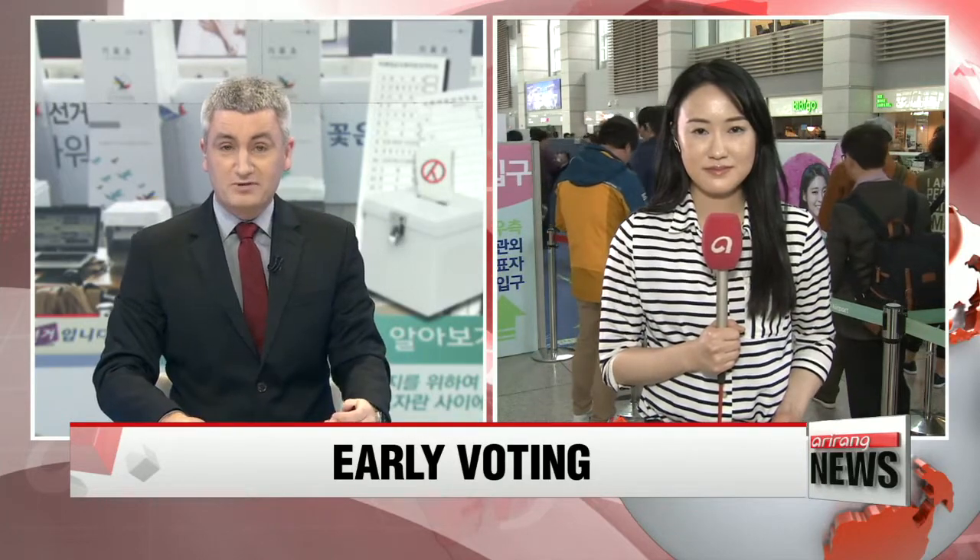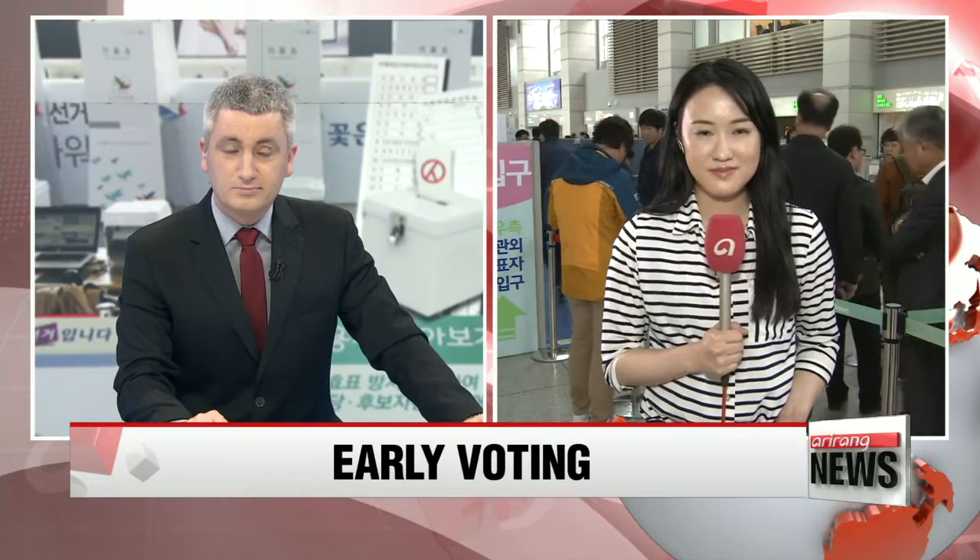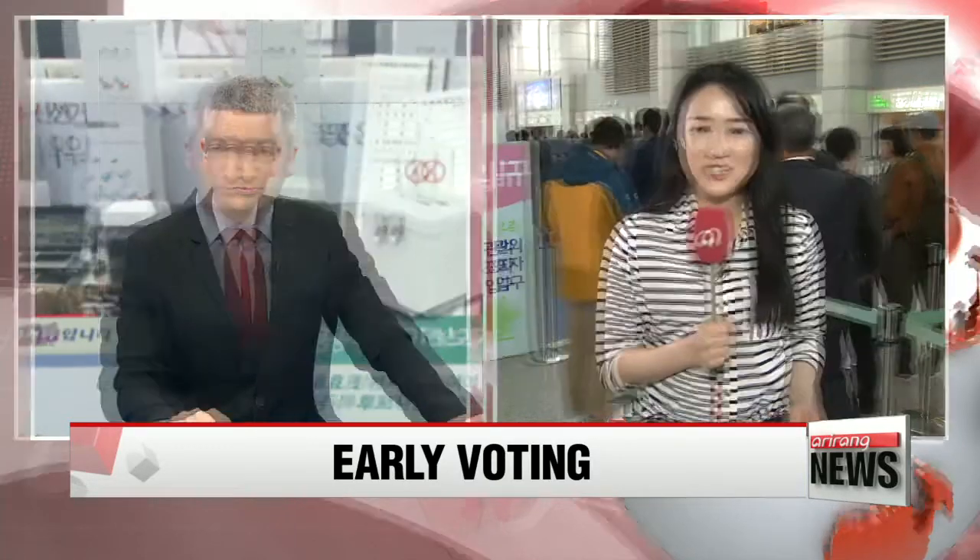Ji-yeon, you've been there for a couple of hours now. Have you seen many people casting their votes? Well, Mark, there are currently 20 to 30 people waiting in line to cast their votes, so the line is not that long. You can see them squeezing in the time to cast their votes before departure time, carrying their luggage with them.